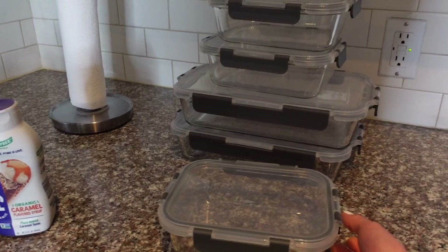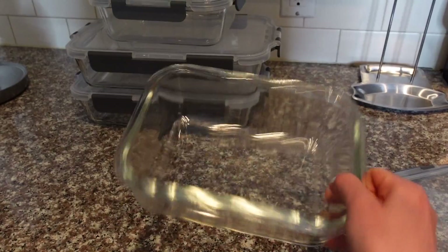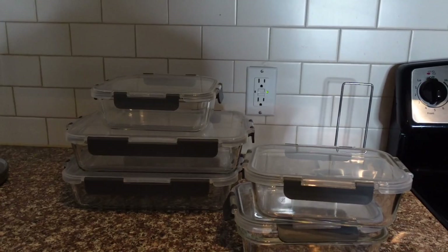From Amazon this week I ordered glass meal prep containers. I'm pretty impressed with the quality — they have snappable plastic lids, and the glass can go in the oven and microwave. I got a pack of three smaller ones and a pack of two casserole-size ones. I'm happy with the quality — they were pretty inexpensive.